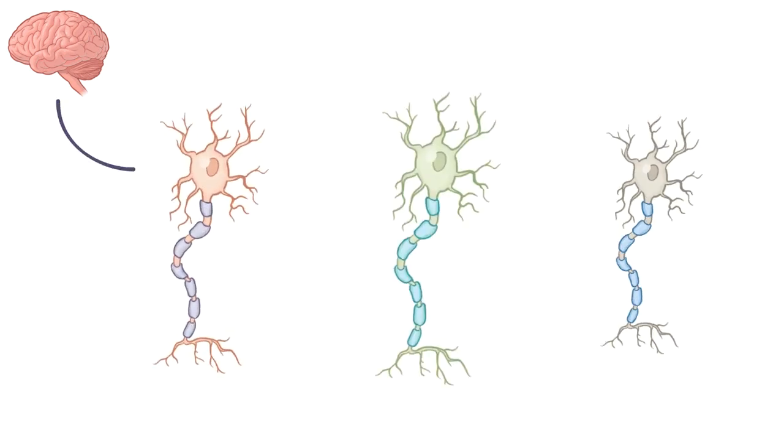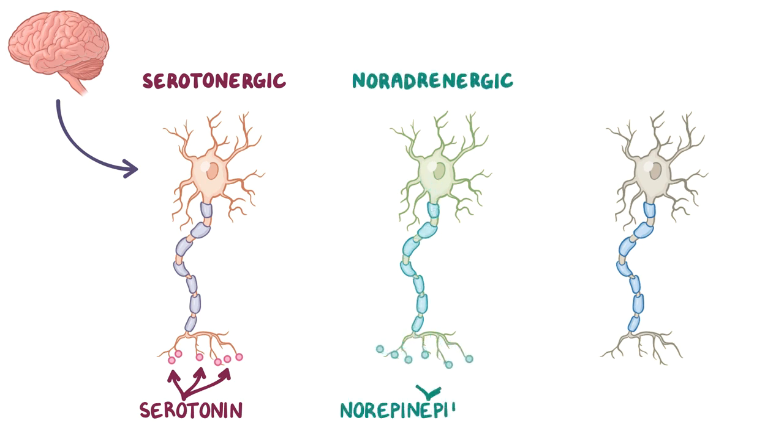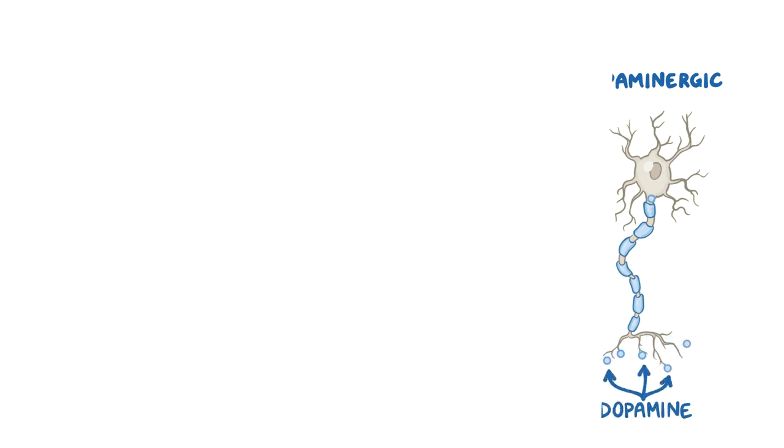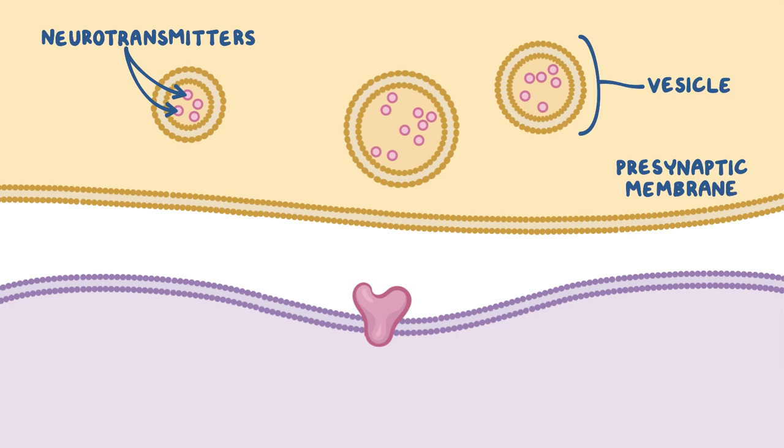Now within the brain, there are many different types of neurons, but we're going to focus on only three: serotonergic neurons, which produce serotonin; noradrenergic neurons, which produce norepinephrine; and dopaminergic neurons, which produce dopamine. Each of these neurons synthesizes and stores their neurotransmitters in small vesicles. When an action potential reaches the presynaptic membrane, these vesicles fuse with the membrane, releasing neurotransmitters into the synaptic cleft.